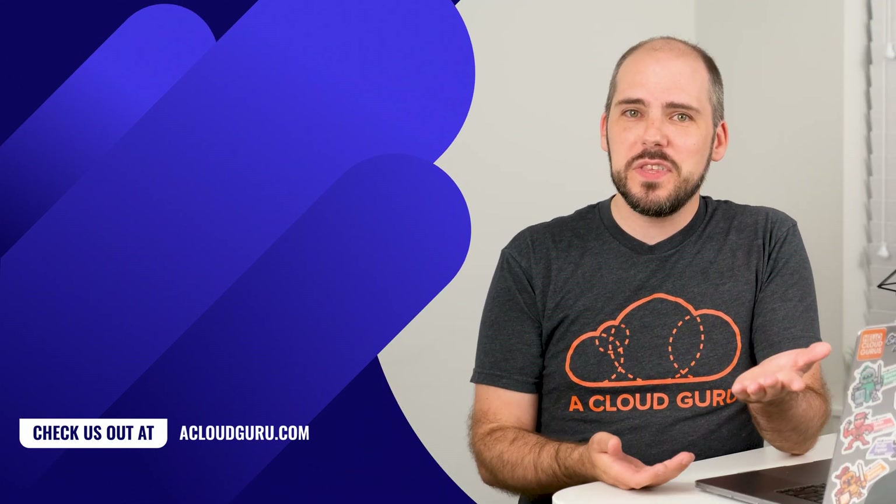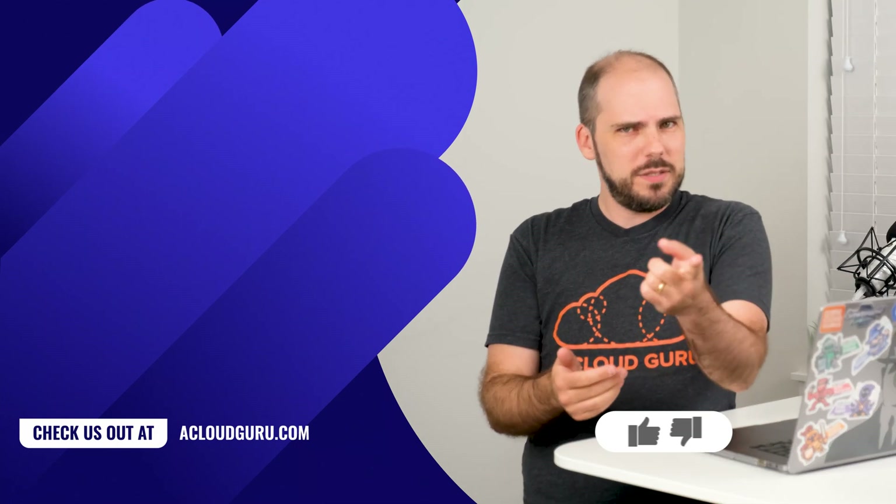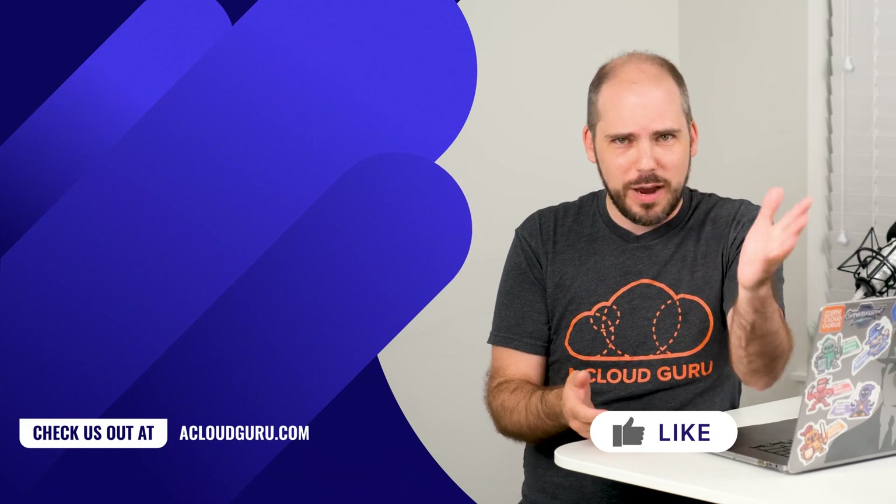Well, that's all the news for this week. Thanks for watching. Stay safe and keep being awesome, Cloud Gurus. And this being YouTube, please do that like and subscribe thing too. Thanks.